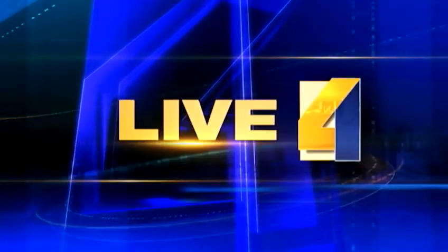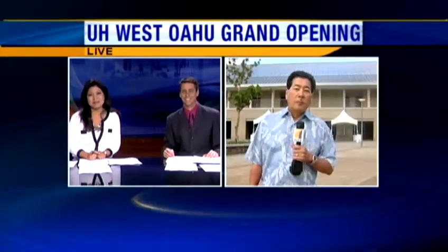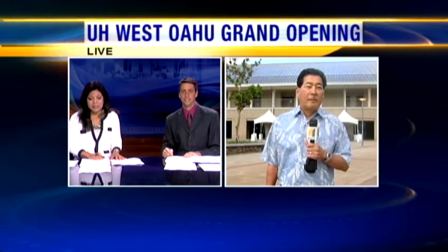It's what more than 2,000 students will call home as they start the fall semester on Monday. Joining us live at the new campus is UH West O'ahu Chancellor Gene Awakuni. Thanks for joining us this morning. So tell us about how this is such a milestone for UH.